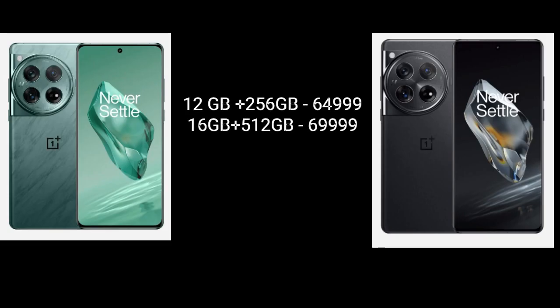Now talking about pricing: the 12GB/256GB variant is priced at ₹64,999, and the 16GB/512GB variant is priced at ₹69,999.